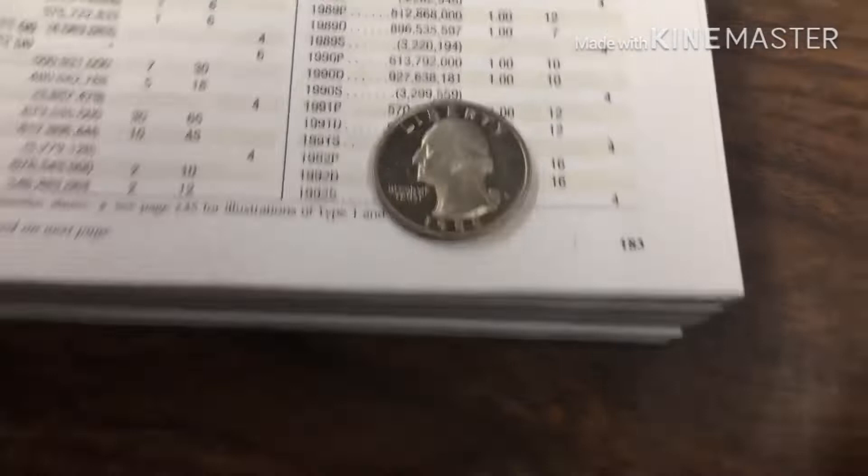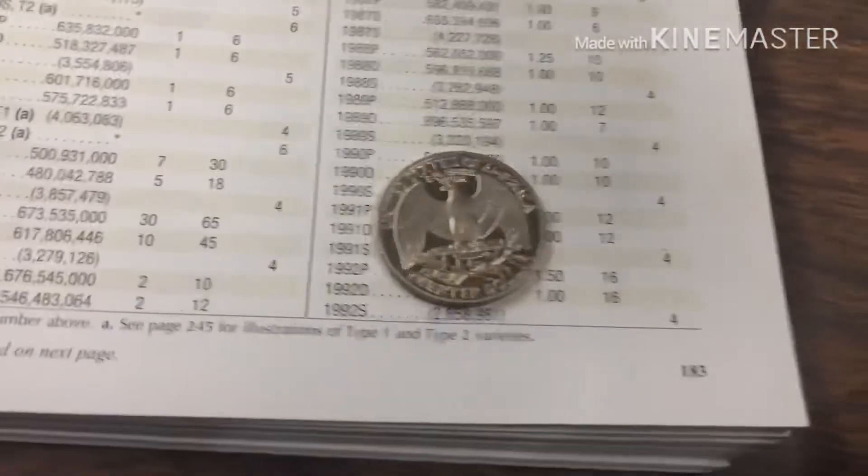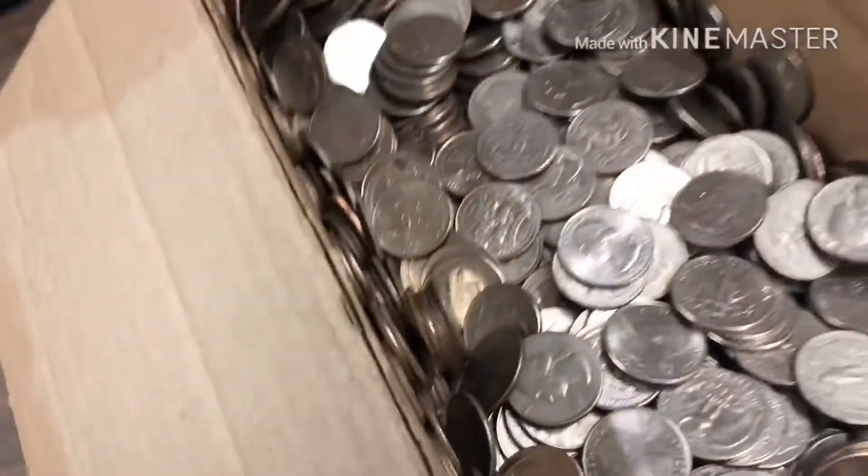And we found an 88S. It's clad, but it's still a cool find. I'll bring you back.